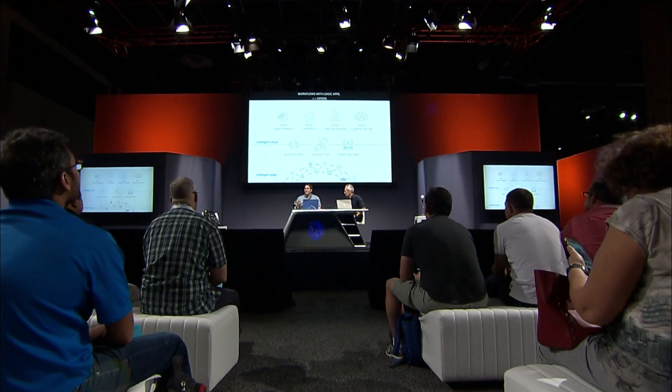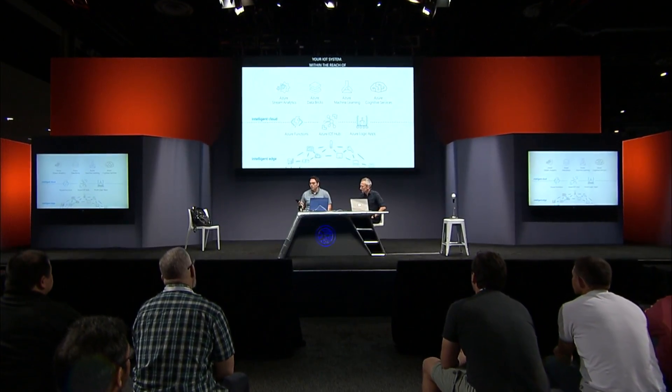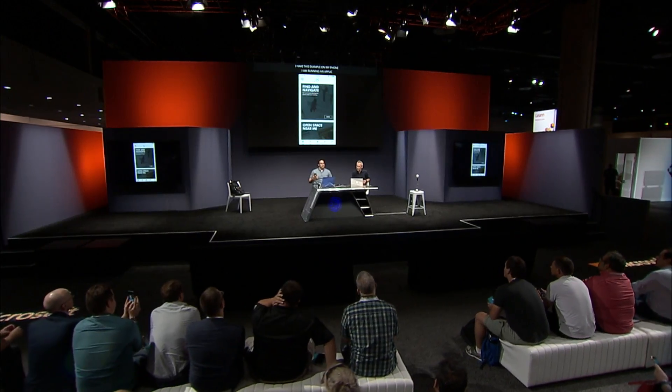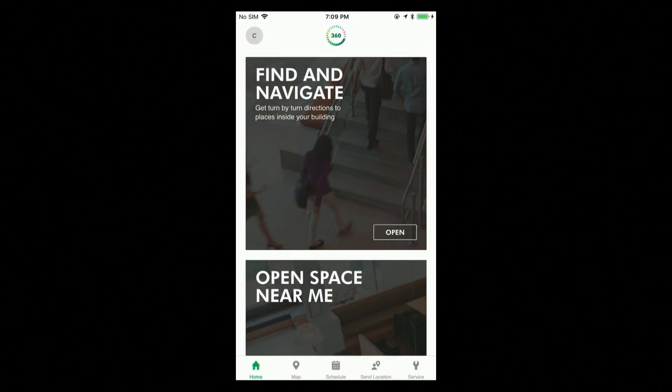Any smart device connected to the Internet can start to leverage IoT. I have an example here — on my phone I'm running an application from one of our partners, CBRE. This is built on top of the new Azure Digital Twin service that was announced today. This application enables organizations to create a digital twin of a physical space so that they can optimize how that space is being used.